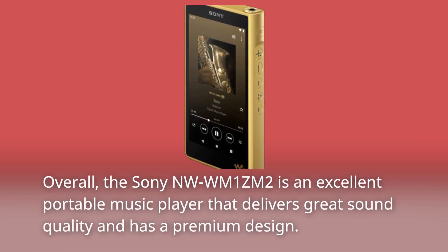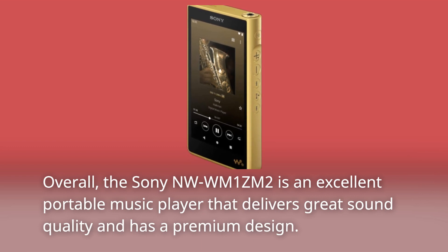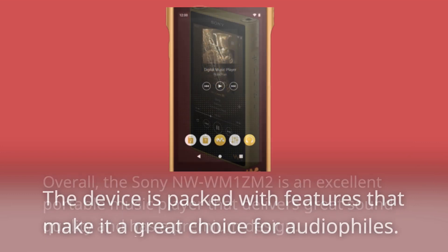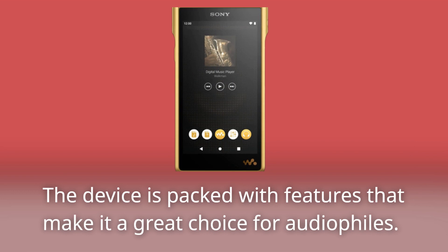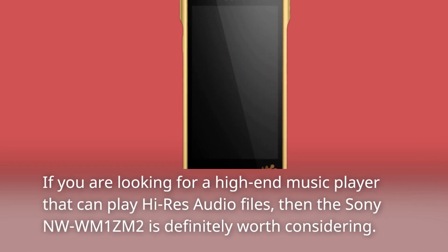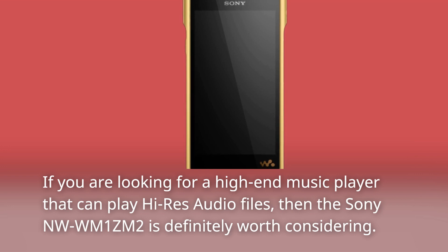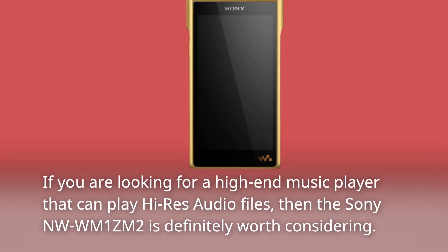Overall, the Sony NW-WM1ZM2 is an excellent portable music player that delivers great sound quality and has a premium design. The device is packed with features that make it a great choice for audiophiles. If you are looking for a high-end music player that can play high-res audio files, then the Sony NW-WM1ZM2 is definitely worth considering.